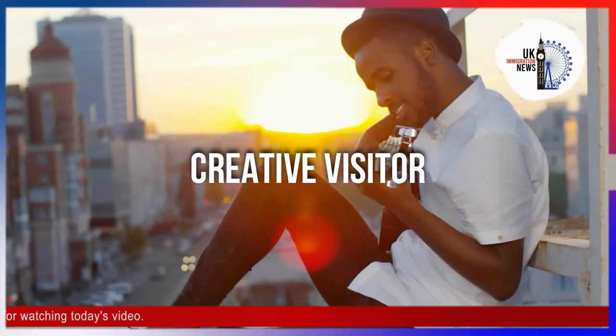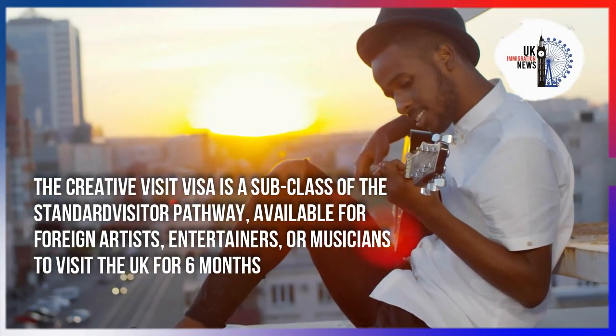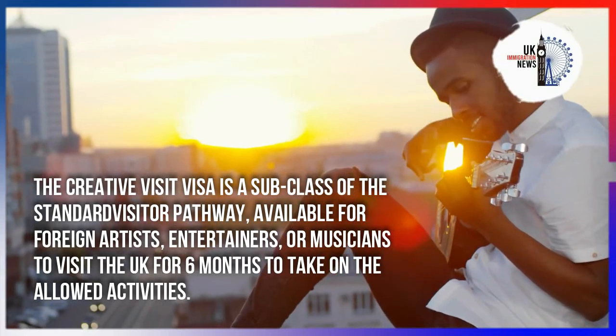The Creative Visitor Visa is a subclass of the standard visitor pathway, available for foreign artists, entertainers, or musicians to visit the UK for up to six months to take on permitted activities.